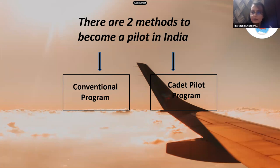In order to become a pilot in India there are basically two methods: the conventional program and the cadet pilot program. The conventional program is the basic one — you get your medical done, clear the papers, and simultaneously start flying with an approved DGCA flying club, then look for jobs.